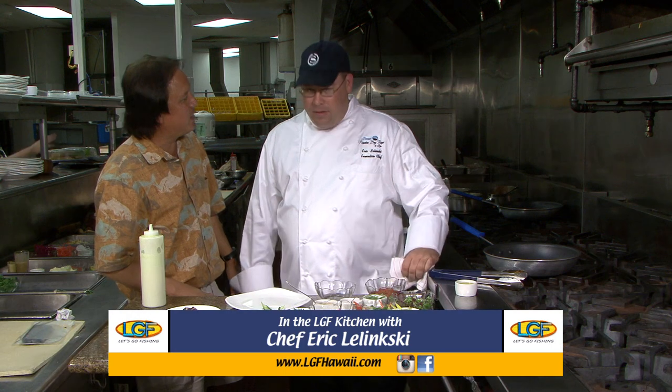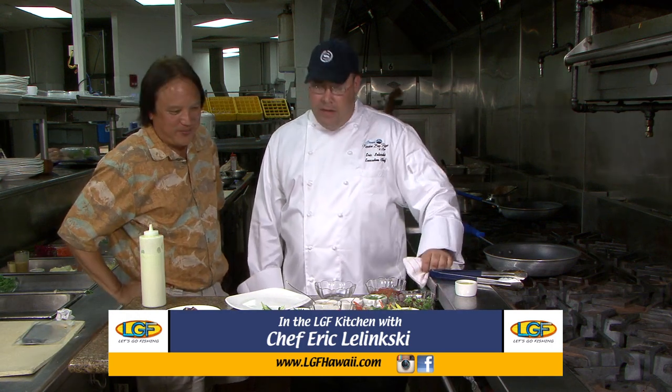Chef Eric, how you doing? Excellent, how are you today? Good, thanks for inviting us back to the Kai restaurant. We've got a blackened ahi we're going to do today, which we're featuring at Kai. It's an appetizer — everyone loves their seared ahi here on the island. Let's go for it.